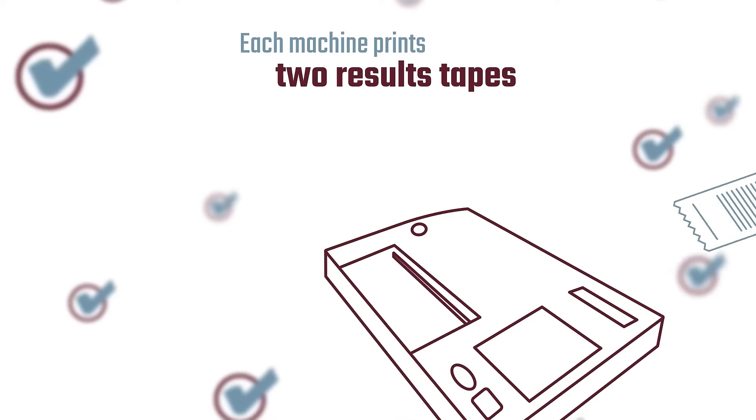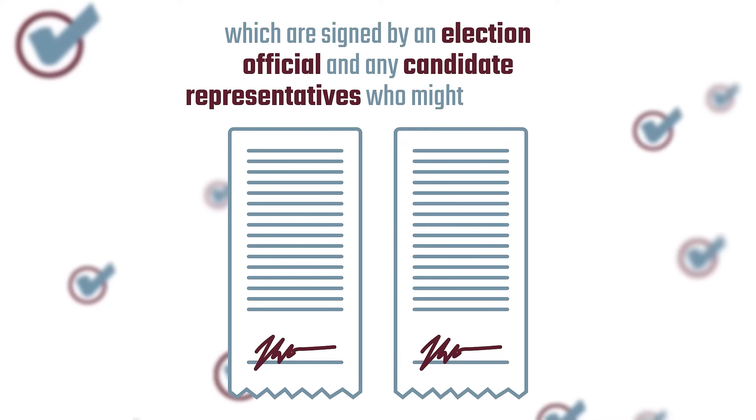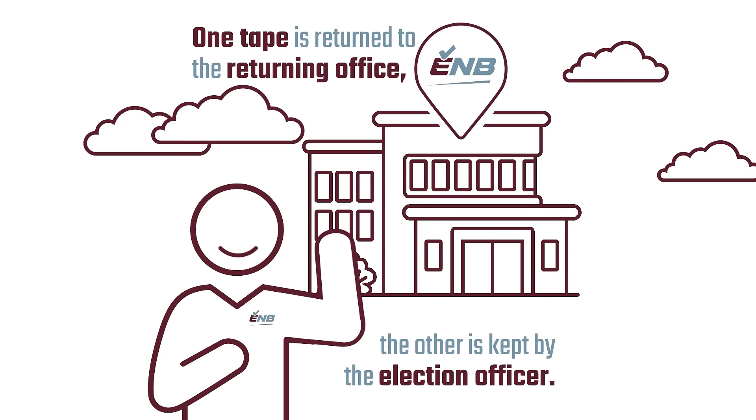Each machine prints two results tapes, which are signed by an election official and any candidate representatives who might be present. One tape is returned to the returning office, the other is kept by the election officer.